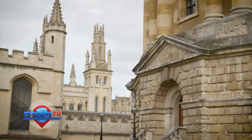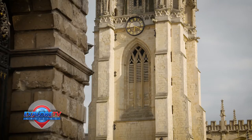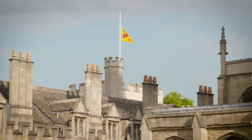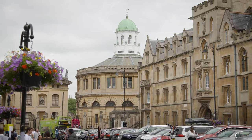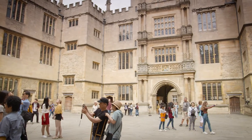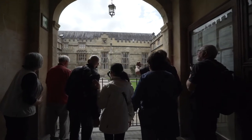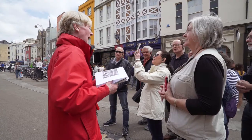For centuries, the University of Oxford, and by proxy the town in which it's located, has been considered a beacon of learning, imagination and creativity in the world. Viking offers its guests the chance to take this tour as part of the Viking experience, and it's a chance to learn so much. A real thinking person's experience.